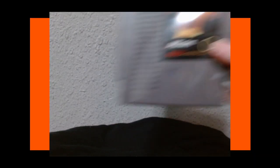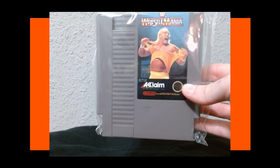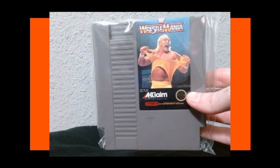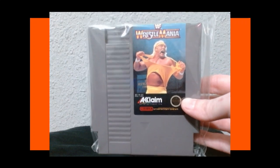Next we have WWF WrestleMania — I've gotta have a wrestling game. Not a great game. For a primitive wrestling game it's okay, but you just kind of run around the stage collecting items and trying to hit your opponent, whose AI is just running around and kind of annoying to hit. Not great, but it's a primitive wrestling game — what do you want?